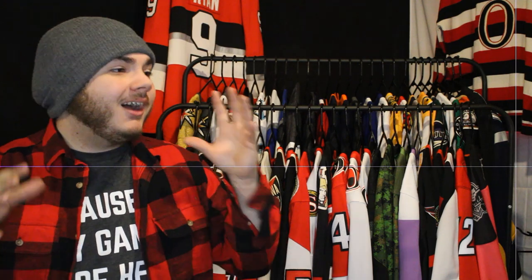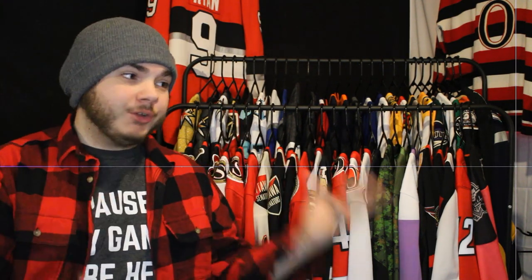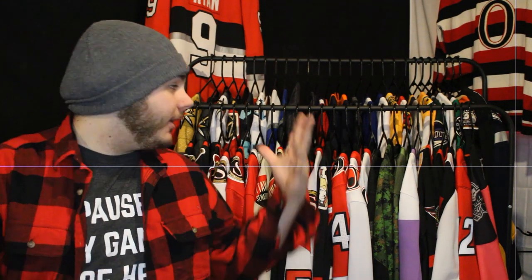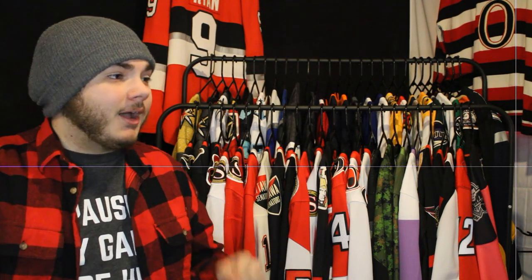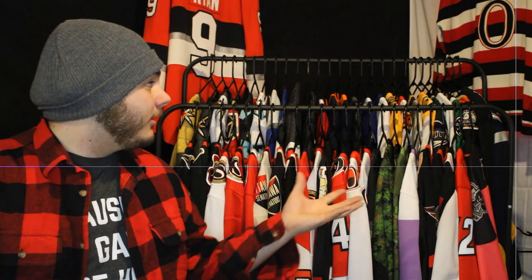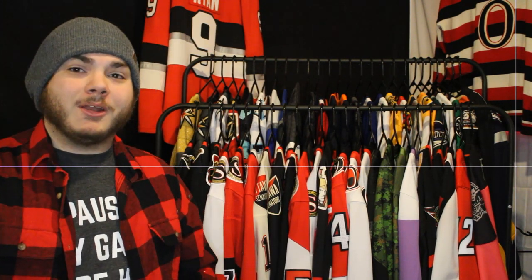Hey everyone, welcome back to my YouTube channel. It's been a long time since I recorded a video, so I decided to do something quick and easy as a reintroduction to the channel, myself, and my collection. As the title and thumbnail say, this is a jersey collection update. It's changed quite a bit — I've sold a couple, a few more are for sale, and I've received a lot more. Let's just get right into it.